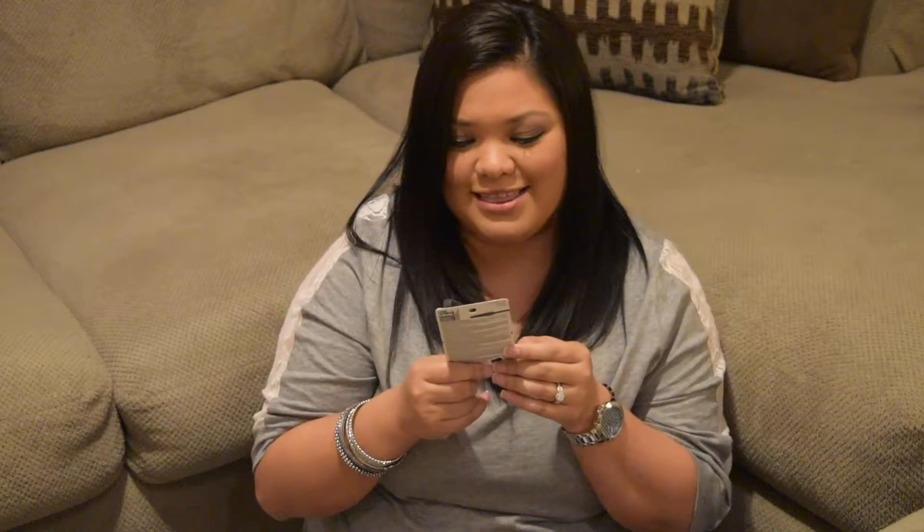I also got this mascara — it's the Maybelline Lash Sensational. I've used this one before, but they came out with a waterproof version, and I think this might be a new formula too. I like the one that comes in the pink tube — that one was really good. This one's black and I want to see if the formula is different. I was excited that it was waterproof because the other one I had was not, and my eyes tear up a lot with my allergies, so I love waterproof.